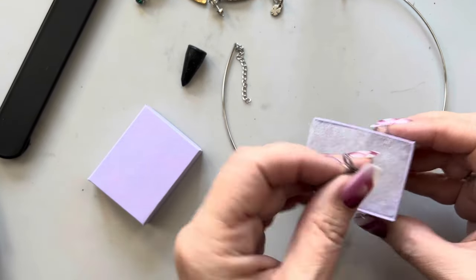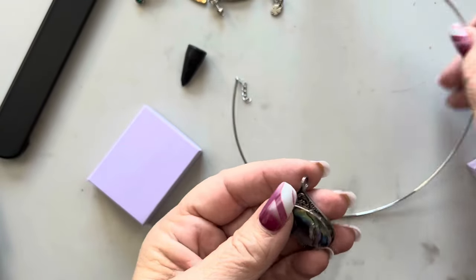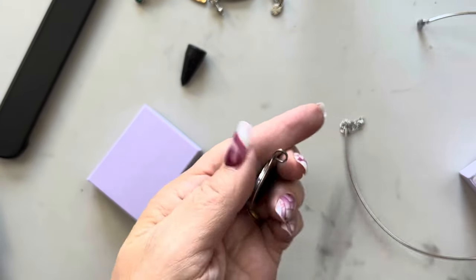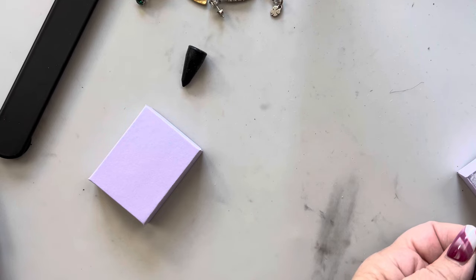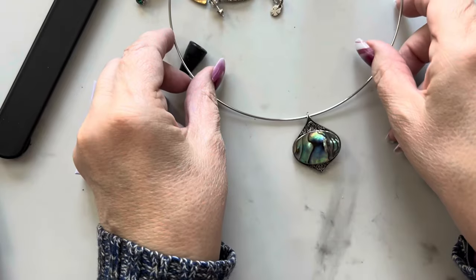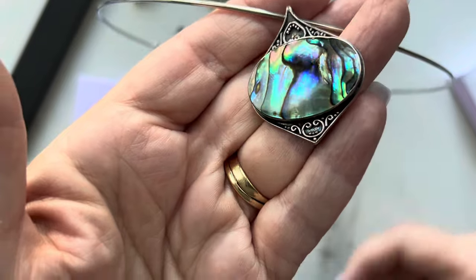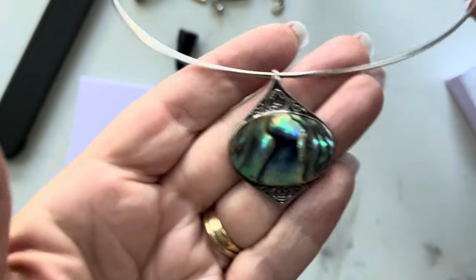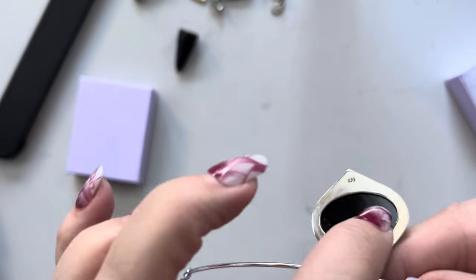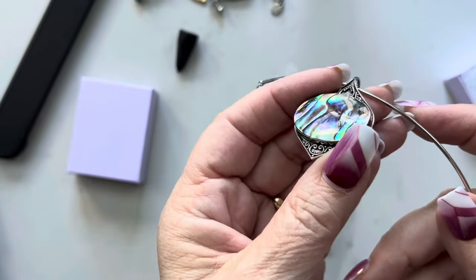Look at the abalone on that — just the rainbow color of it. This is 925 stamped down at the bottom. So pretty, so so pretty. So thrilled to actually get something decent. And here's the back — it might even be a slice, I don't know, but it's the prettiest part.